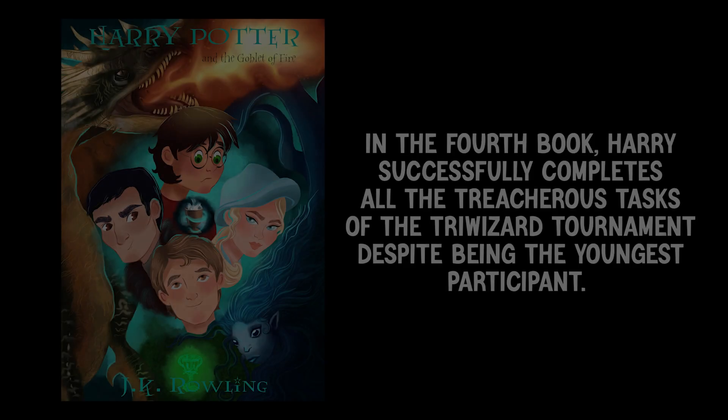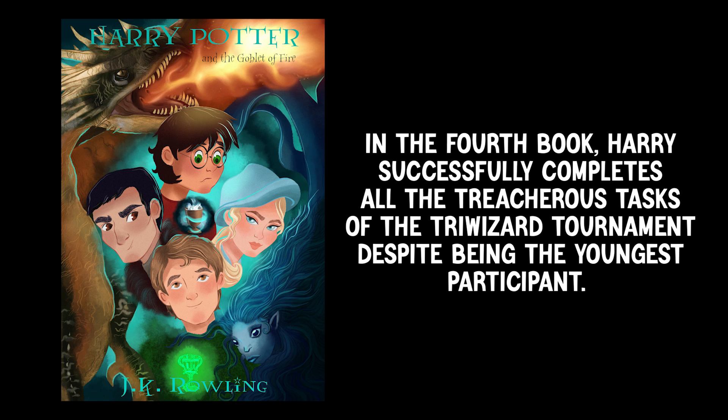Let's explore the usage of this adjective. In the fourth book, Harry successfully completes all the treacherous tasks of the Triwizard Tournament, despite being the youngest participant.